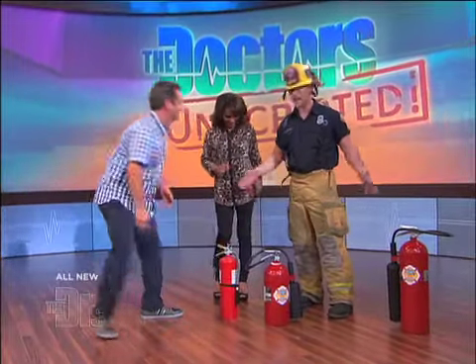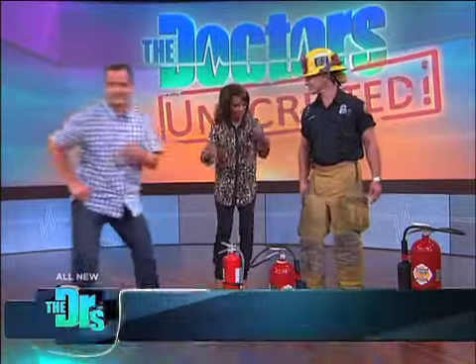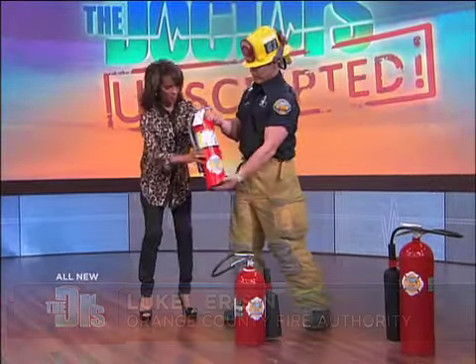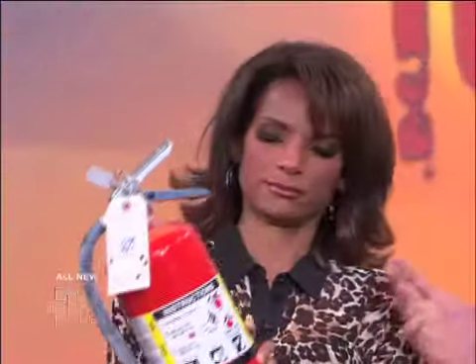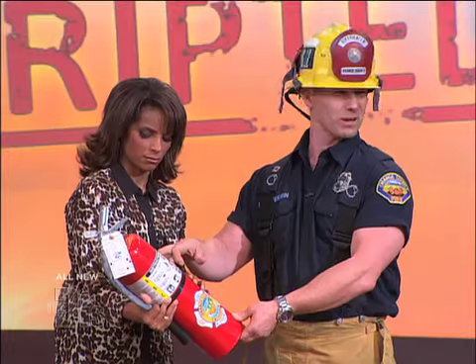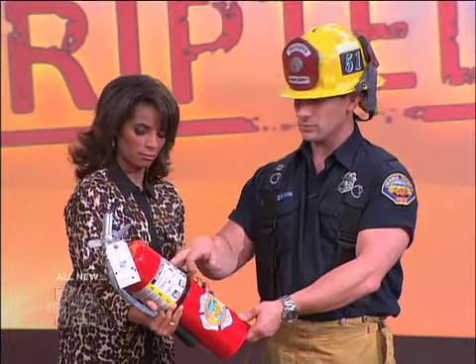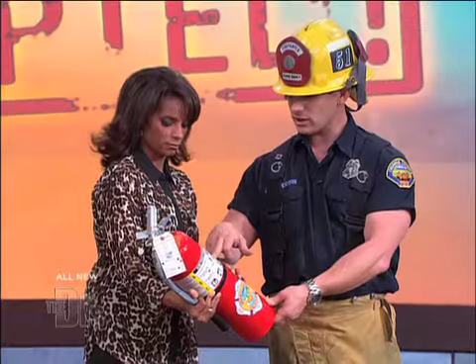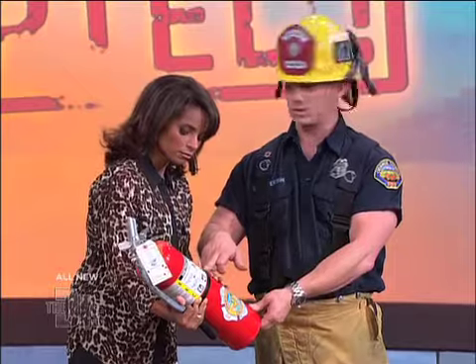I'm going to teach you a little bit about the fire extinguisher today. There's a labeling system on fire extinguishers. This is class A, class B, and class C. Class A extinguishers are for normal combustibles like fire and wood. Class B is for flammable liquids — you might want that in your kitchen. And class C is for electrical equipment — maybe something good in the garage.